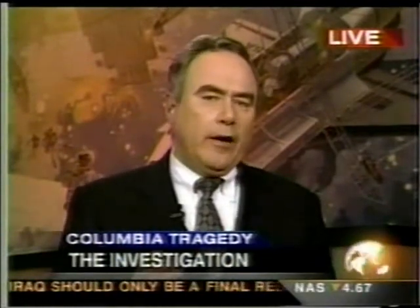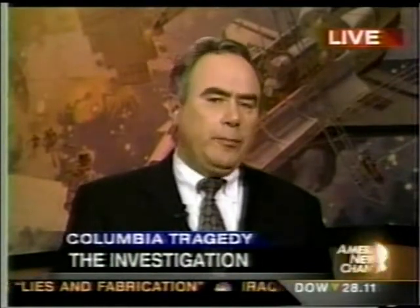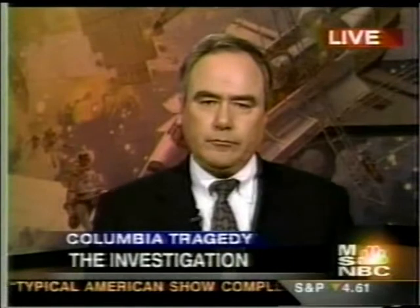So we have this news conference coming up. We will be talking about the 32 seconds of missing telemetry information from Columbia, the search, and photographs which appear to show things that are as yet unexplained. It's a great deal of information, Lester, which we'll report to you as soon as we get it. Dan Molina, thanks very much from the Johnson Space Center in Houston.